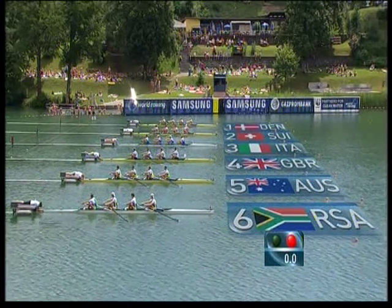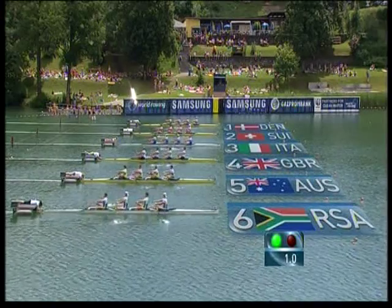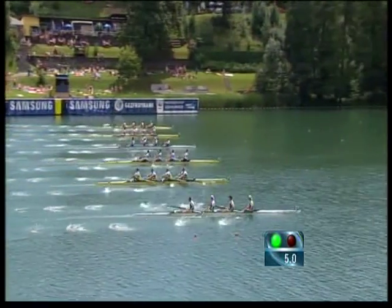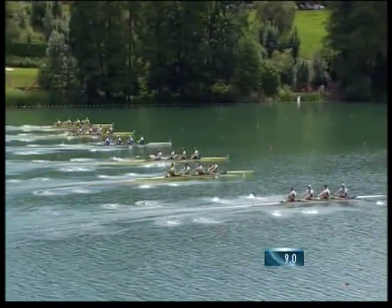They're under starter's orders. It's going to be close. Quick start needed. Italians get the better ones. It's out in lane number three. The British slightly dropped in lane number four as they now sort of wind it up.